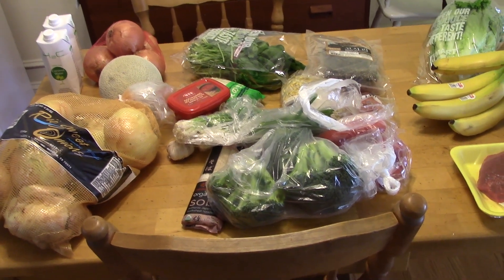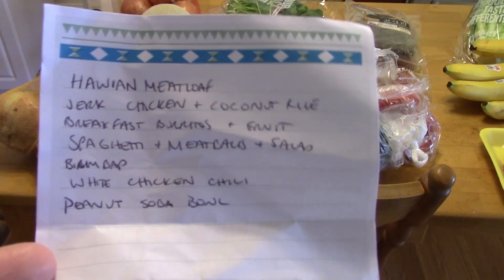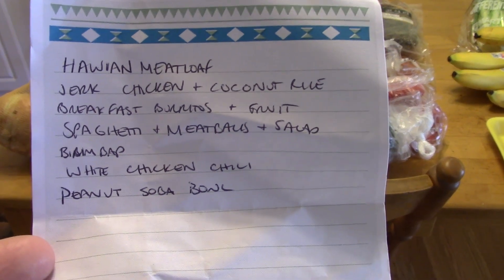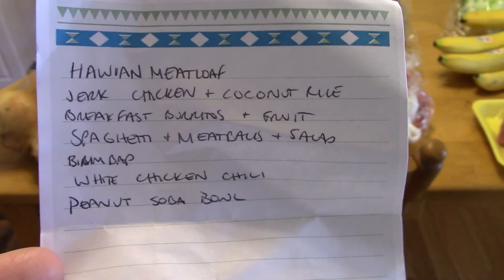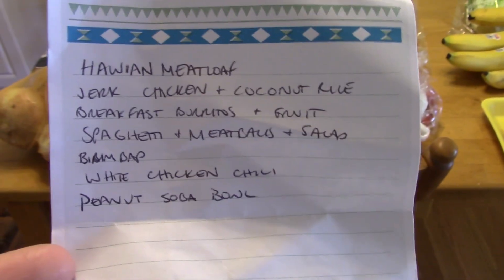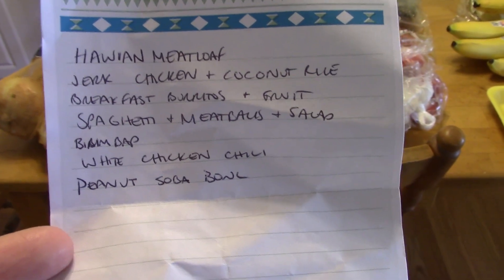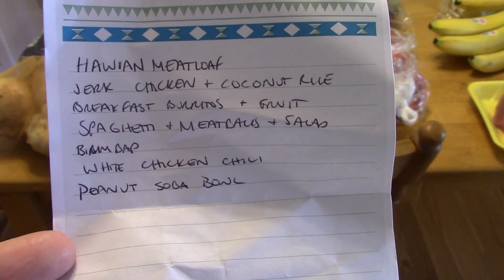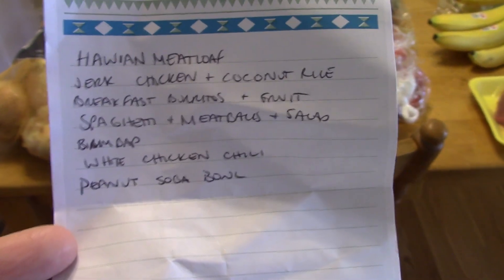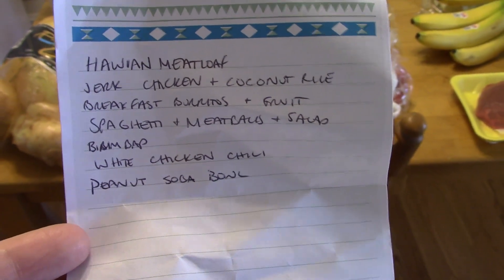I will start with my meal plan because it will make more sense if you know what I'm making this week. Last night my family just ate leftovers and I had a giant smoothie. For the rest of the week I want to make Hawaiian meatloaf. That's an old recipe from a vintage cookbook that my mom has. I want to film it so I can put it here on YouTube because I can't really share that recipe — it's in an old book, it's not online anywhere. It's really yummy, I love it, so hopefully I'll be able to film that.